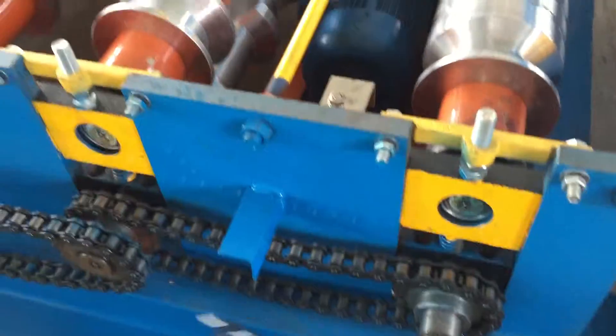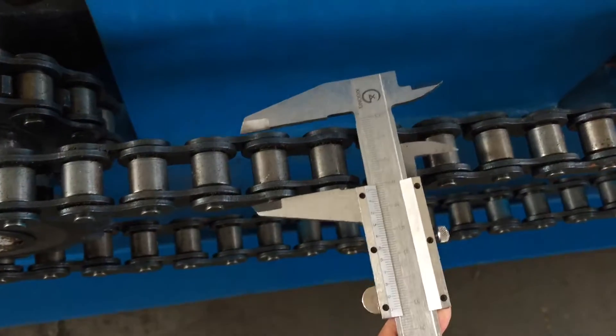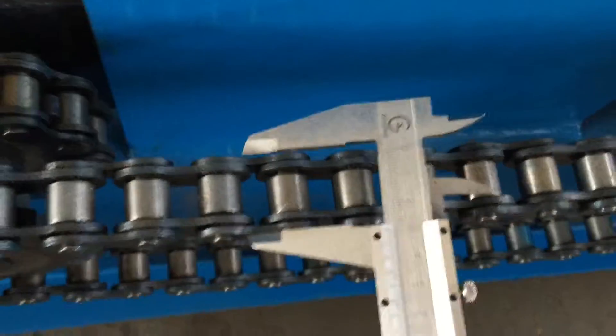This is a chain-to-chain double-glided chainsaw, and this is also 1 inch. This is a chain-to-chain double-glided chainsaw.